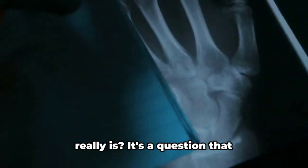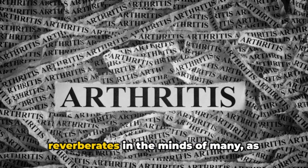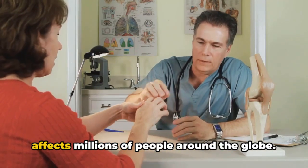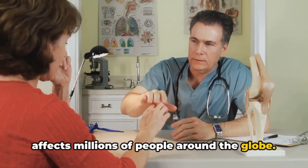Have you ever wondered what arthritis really is? It's a question that reverberates in the minds of many, as arthritis is a common health issue that affects millions of people around the globe.